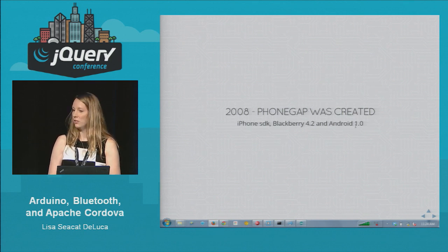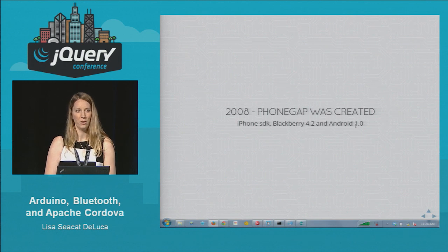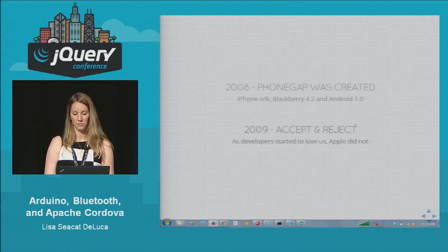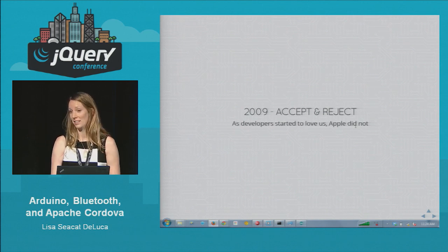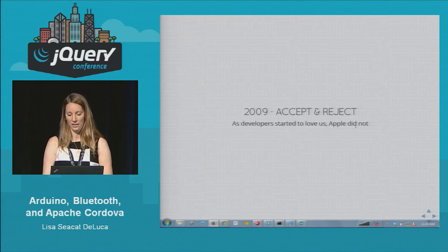A little history: In 2008 PhoneGap was created by a little company called Nitobi. It started at a hackathon challenge to show how you could write once and deploy to multiple platforms — at that time available for iPhone, Blackberry, and Android. In 2009, a lot of people jumped on the bandwagon for hybrid development, but there was turmoil of accept and reject — people were writing mobile applications but Apple was rejecting them from the App Store. Luckily today that's no longer a problem.